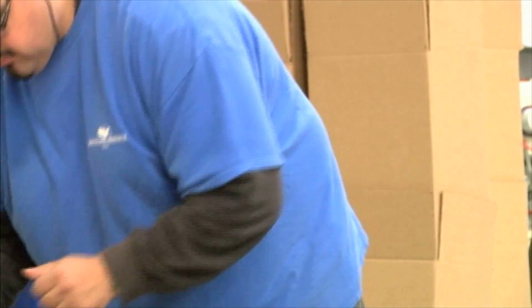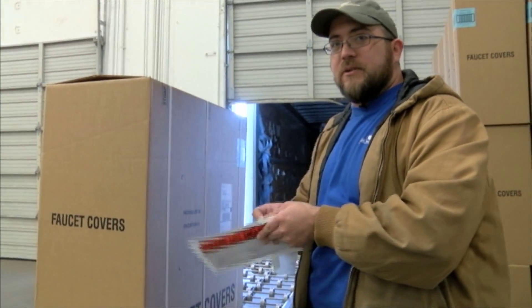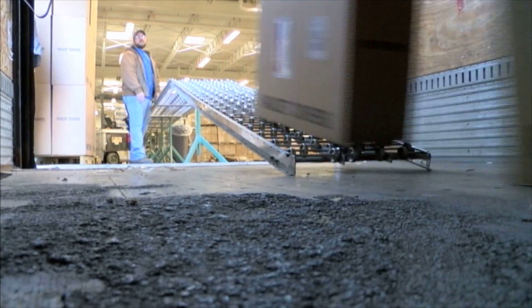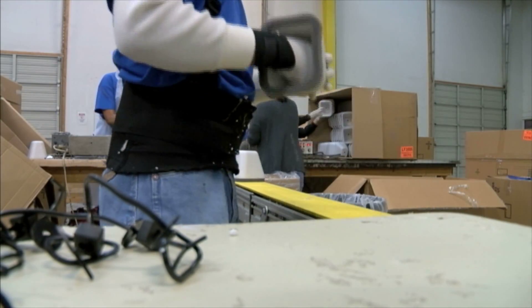We put the shipping label on one side, we put our packing list on the other, and then it's ready to go and you just load it inside the truck. Then these faucet covers that so many of us use end up on a store shelf and then in our homes.